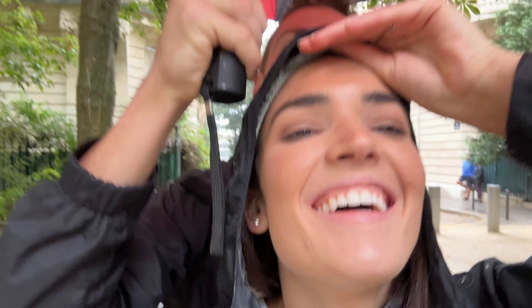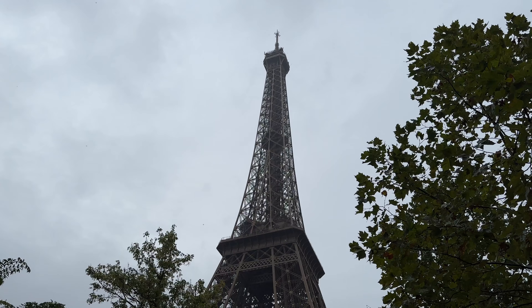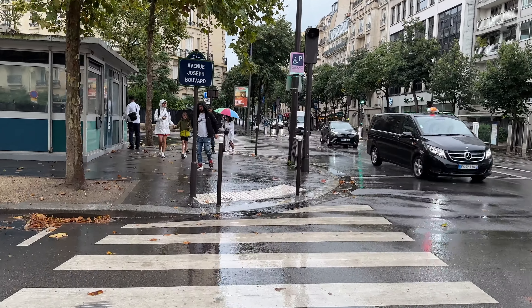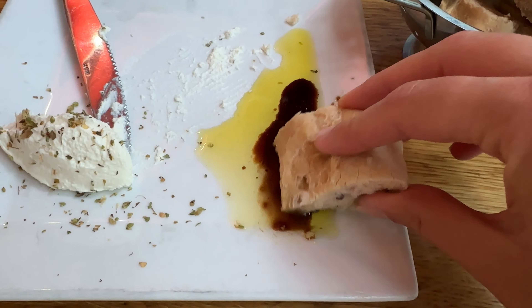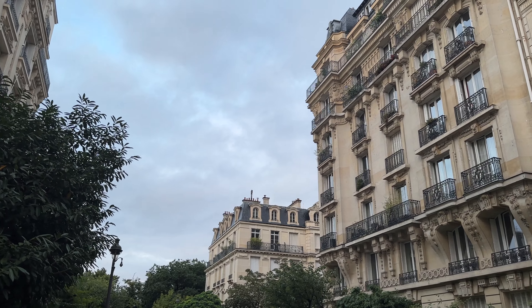Bonjour! Welcome back to another video, the Paris vlog. We just got here - we left Switzerland this morning and just made it to our hotel room in Paris. Honestly, Ryan and I were expecting a much smaller room. It sounded a lot smaller when we booked it, square footage-wise, but this is a pretty solid room. They said anything from the minibar is included and it's restocked every day.